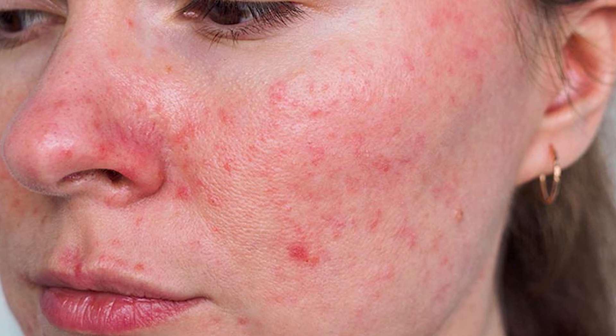Rosacea is a long-term condition that can vary from mild to severe, and typically it affects the cheeks, the forehead, the chin and the nose. Sometimes it can even affect the neck and the chest.